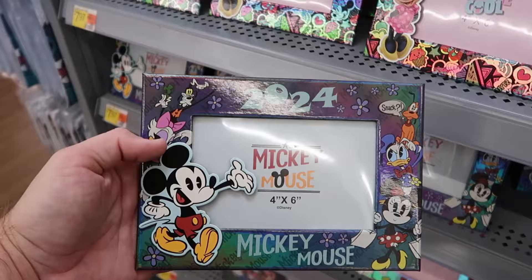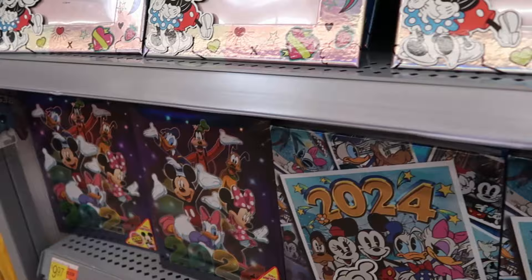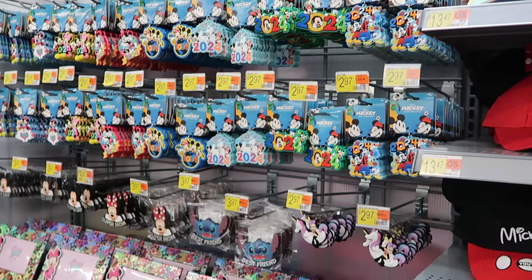They have 4x6 picture frames at $7.97 with all the main Disney characters, plus one with Mickey's facsimile signature. They're also starting to get photo albums that hold 200 4x6 photos for $10 each, with a couple of different offerings.